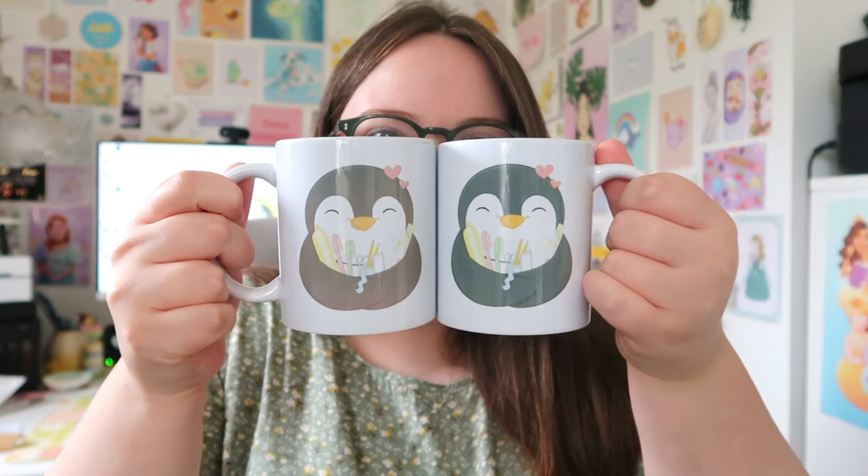Please bear in mind with sublimation it's so different for every single person — it's completely dependent on the type of mug you're using, where you got it from, how they made them, the type of paper, the type of ink, the printer. It really varies for every single person. This one is like a seconds mug — you can tell straight away there is a big difference, it's like faded at the bottom, the colour is just not popping — whereas this one looks really really good. I can't remember the website I bought these off but they are just your standard 11 ounce white mug, white handle.